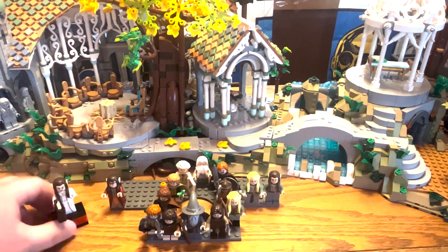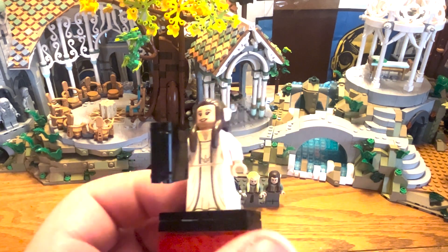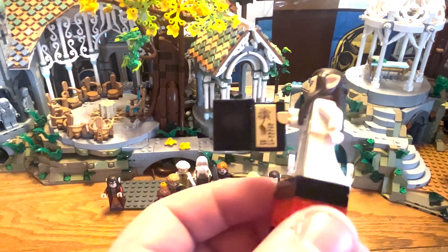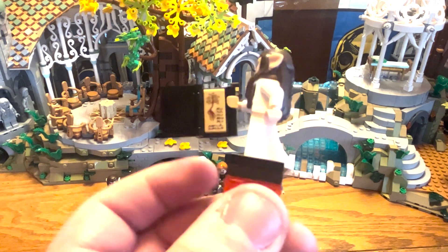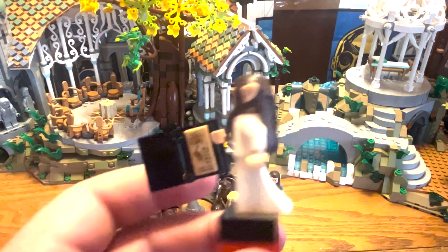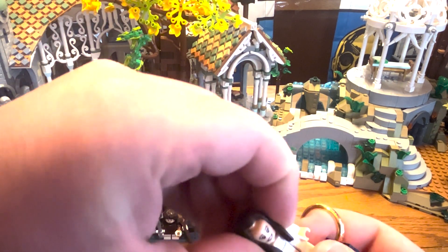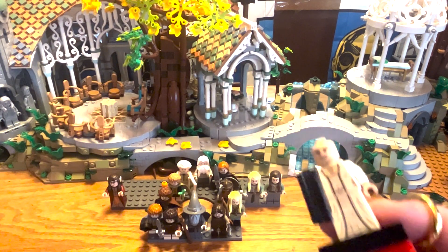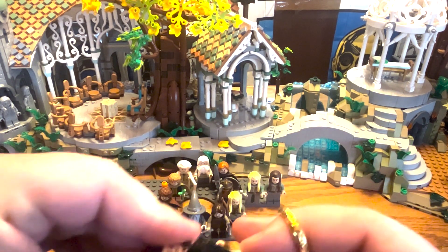Up next we have Arwen — a really nice figure with pretty interesting dress printing. This is her in her white dress; there's also a version of her in her blue dress which will be compared in that video. She has a small thing with a tree on it and some writing — I don't really know what it says; I think it might be in Elvish script. She has a smile on one side and a frown on the other, and the figure looks pretty nice.